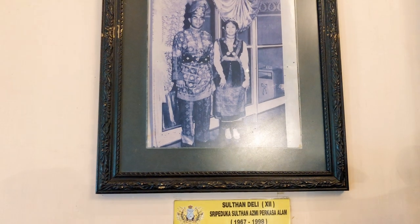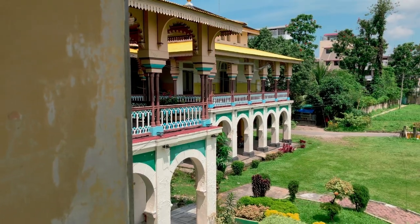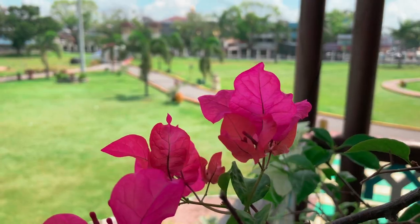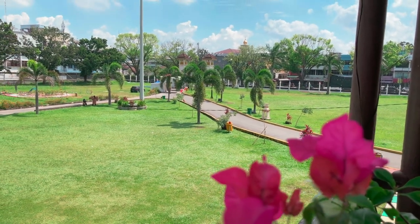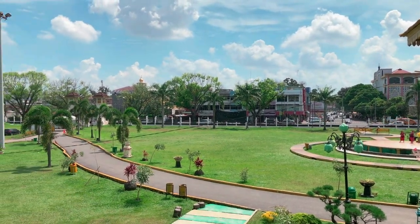Tidak jauh dari istana yang menghadap ke timur itu, berdiri megah Masjid Raya Al-Mashun yang kemarin sempat kita datangi juga. Buat kalian yang penasaran bagaimana Masjid Raya Al-Mashun, bisa klik link di deskripsi atau di pojok kanan atas ya guys.